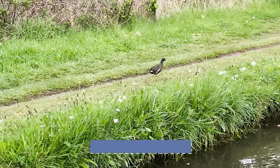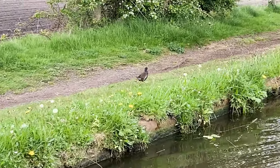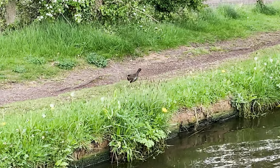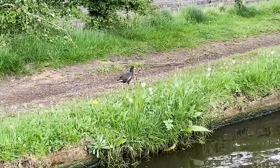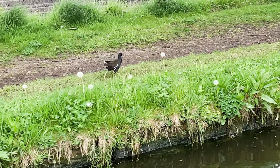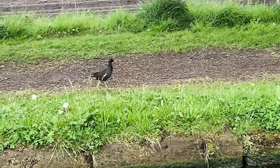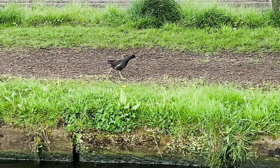They're having a race. That's the moorhen. I think the moorhen's winning. He's given up now. Bless him.